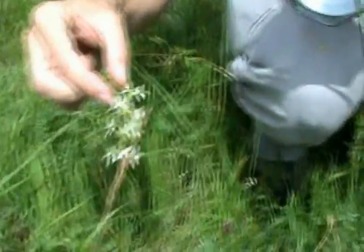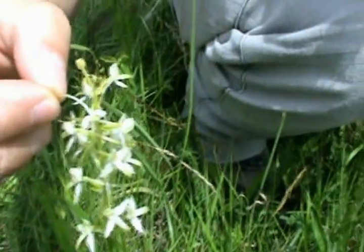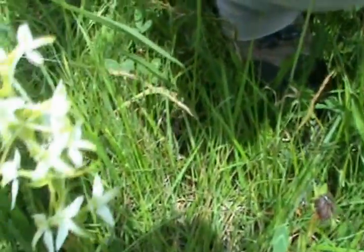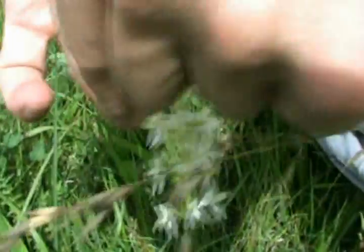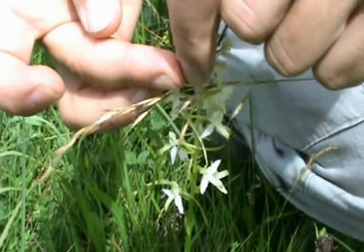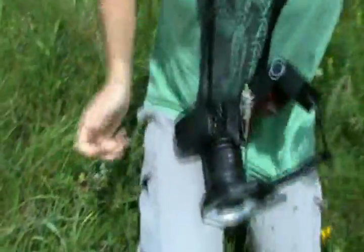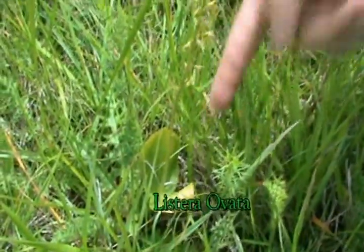If you look at the bottom of the spur you can see the nectar moving. You can take the nectar out and if you try it, it's very, very sweet.